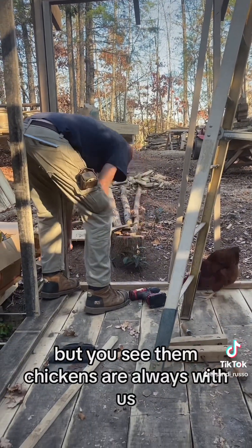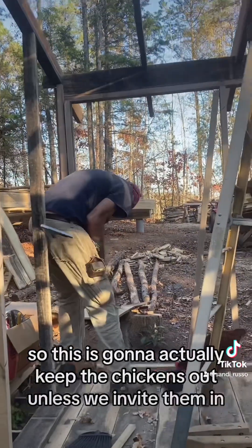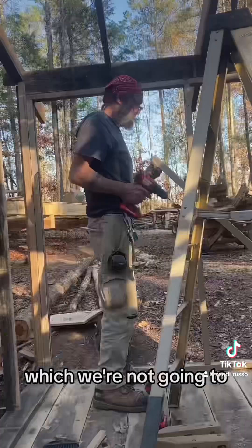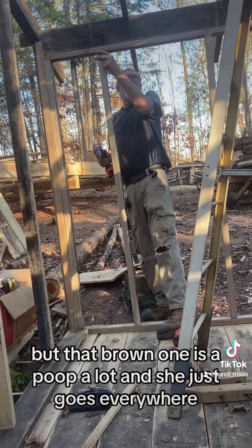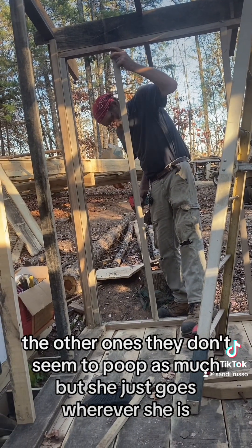These damn chickens are always with us — they're in the tent, they're just done with that. So this is actually going to keep the chickens out, unless we invite them in, which we're not going to. That brown one poops a lot and she just goes everywhere. The other ones don't seem to poop as much, but she just goes wherever she is.